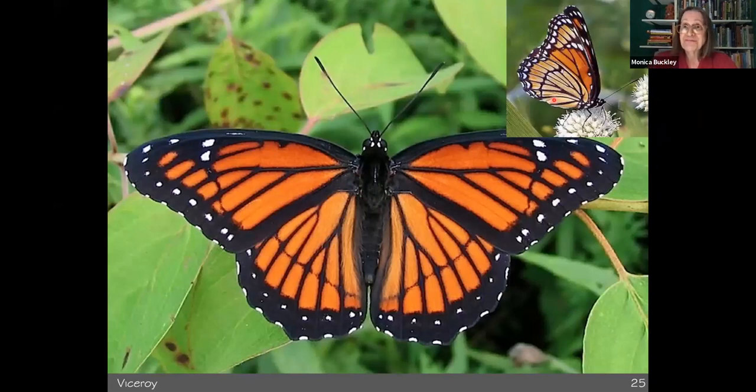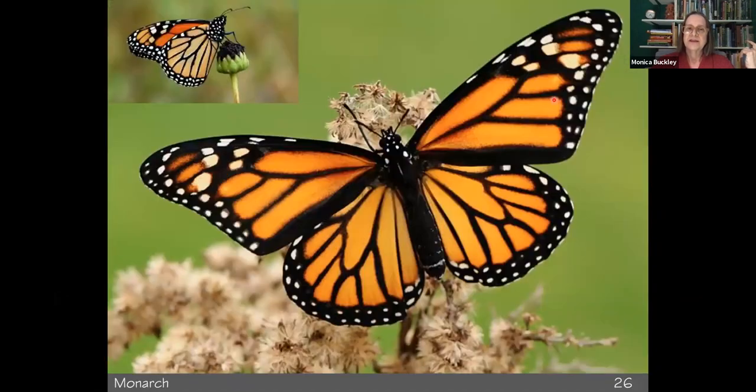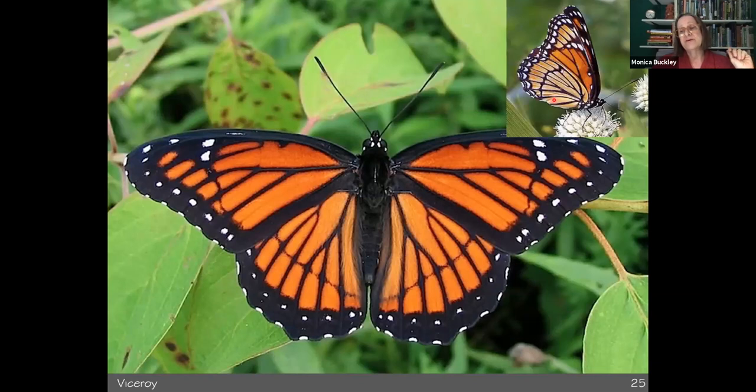This is a Viceroy — it looks a lot like a monarch. For a long time it was thought that the Viceroy mimicked the monarch, which eats milkweed and tastes bad — eating some heart poisons that make the birds that eat them sick. The idea is once you eat one of these butterflies, you're not going to eat another. If there are two butterflies that look very similar, you may get less predation on both species. The most recent theory is that they are Mullerian mimicry — both not palatable to birds.